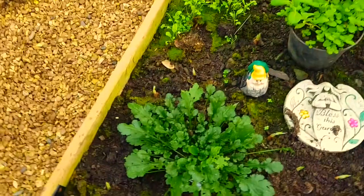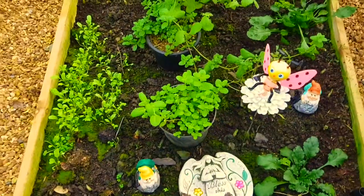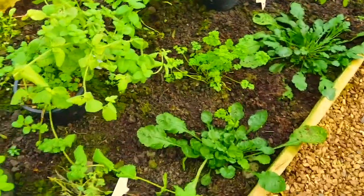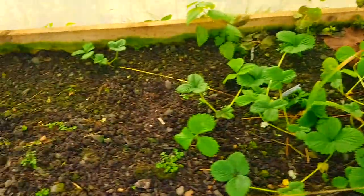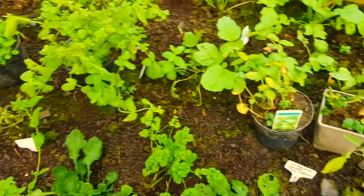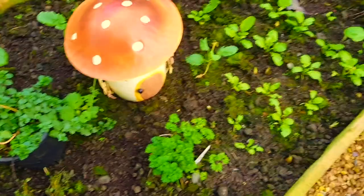In here these are the ox-eye daisies. We've got rocket growing here still. Mints are growing well — I've been harvesting them and taking them indoors. More ox-eye daisies here, and under here are more strawberries — we're going to be putting these outside. Over this side we've got more radish, and the parsley is still growing; I've been using it, cutting and harvesting it. Parsley, more radish.